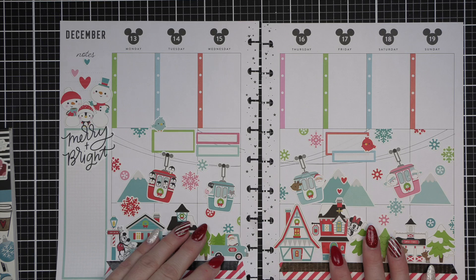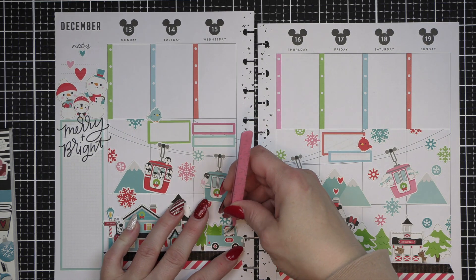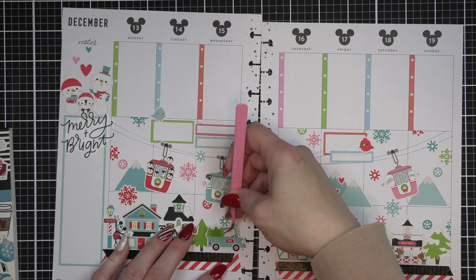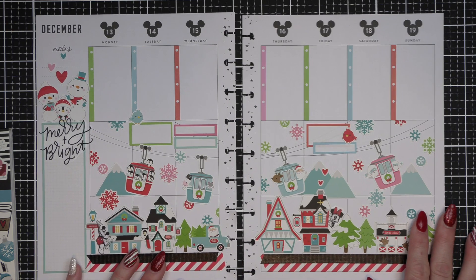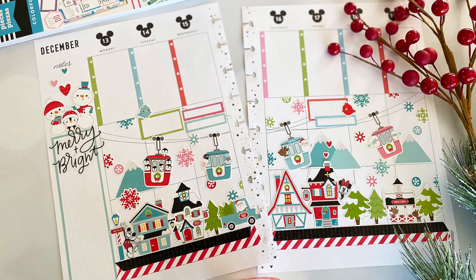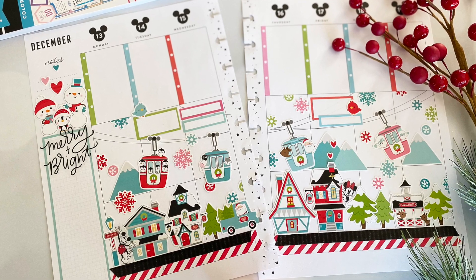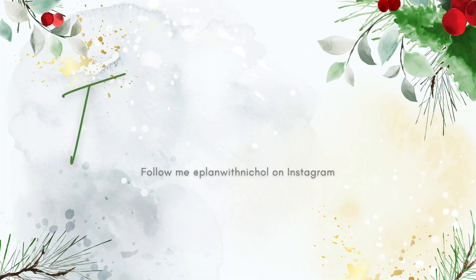So here is my classic spread for next week, December 13th through the 19th. I want to thank you guys so much for joining me today. A huge shout-out and thank you to all my new subscribers — I love you guys. Please consider liking and subscribing if you enjoyed this content, and we will see you in the next video. Thanks for watching. Bye!